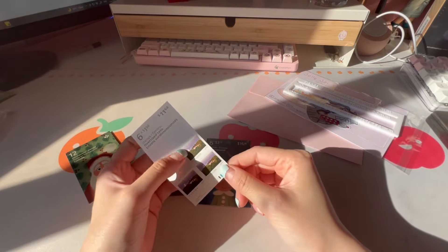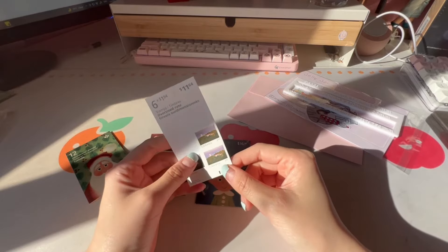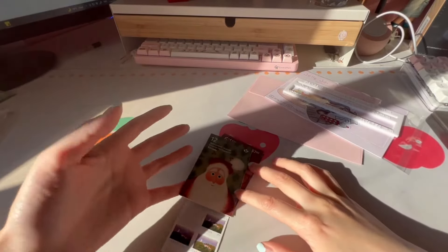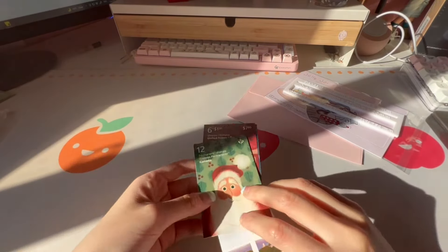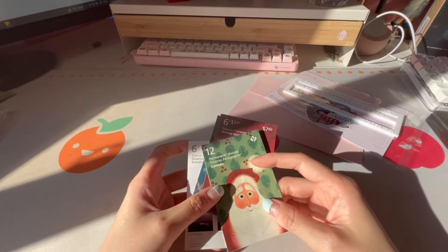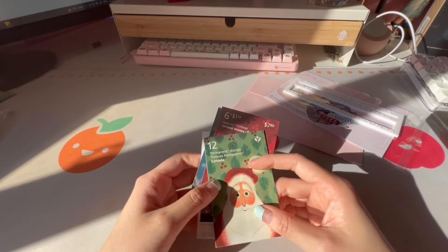The oversized stamps are for when you want to mail keychains or pins in letter mail within Canada. The only downside to letter mail is that there is no tracking, unfortunately. But if you're only mailing stickers and nothing too expensive, it's the most worth-it option in my opinion.